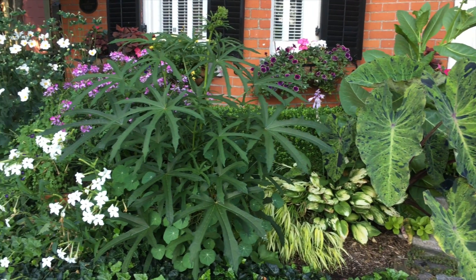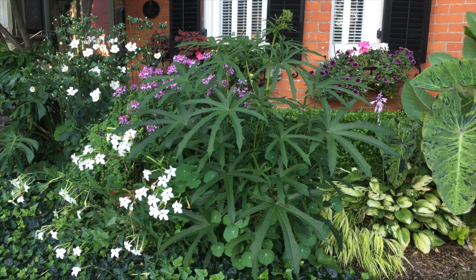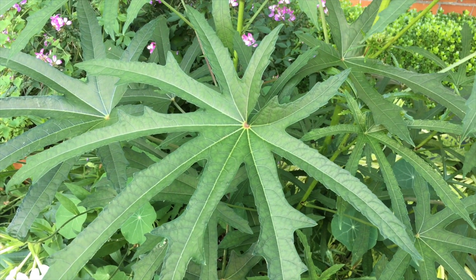A friend gave me this curiosity — Hibiscus cannabinus. Yes, it looks like marijuana, but it's not. Gorgeous big leaves and on its way to flowering. It's also called kenaf and cultivated for its fibers.